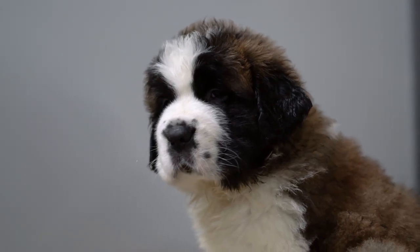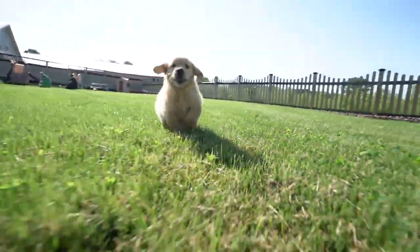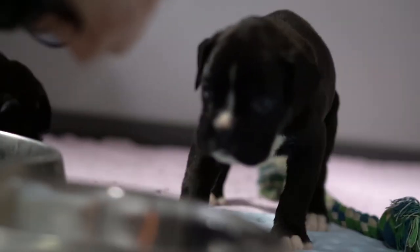They get curious. They want to be out and see what they can find. Most puppies are very curious, and they like to explore. They like to climb on the rocks, eat on grass, just hang out and enjoy it.